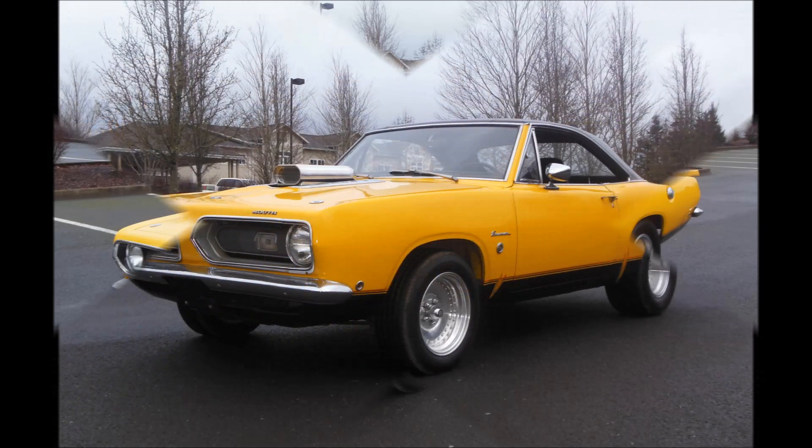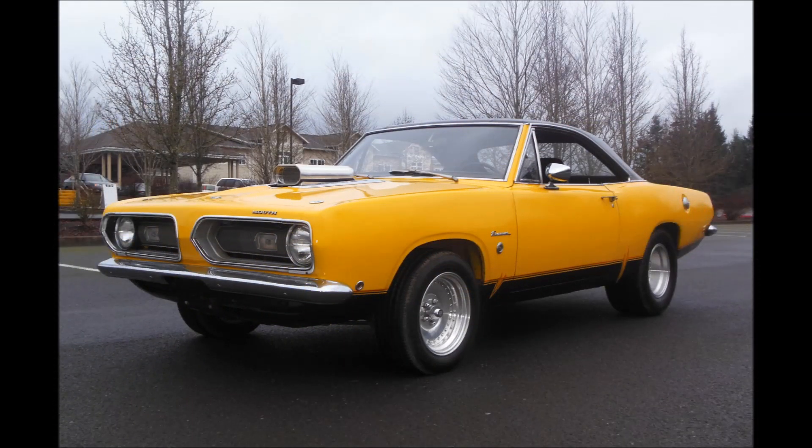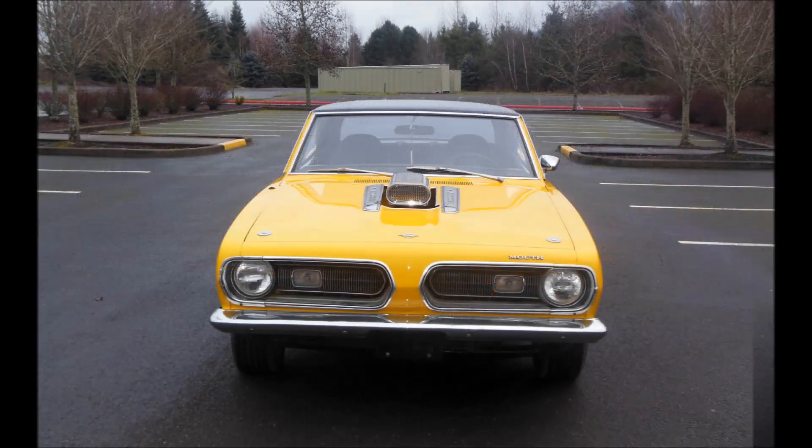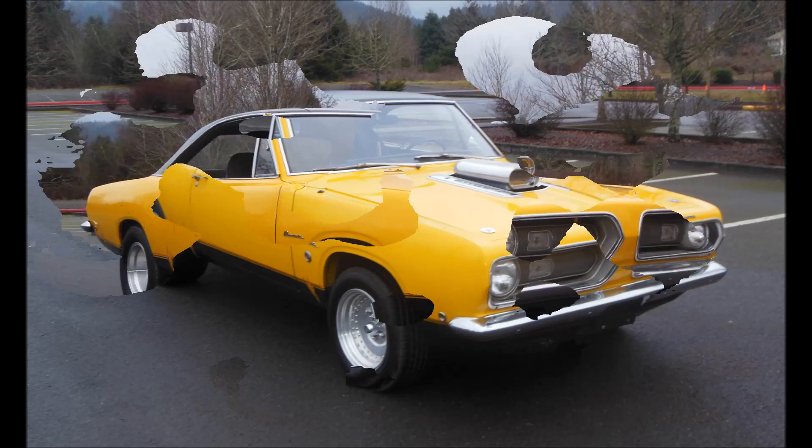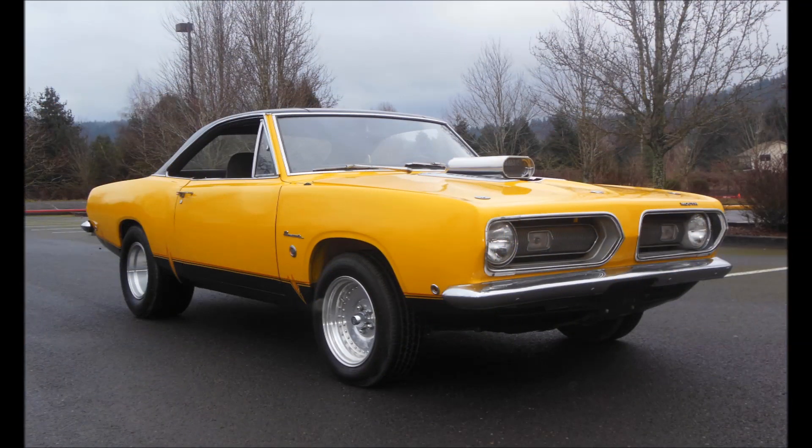4-speed — this car has been completely gone through. The car is, at the end of the day, a survivor, but there's much new. It shows that the running gear in 2000 was gone through, except this car just doesn't have any miles on it at all.